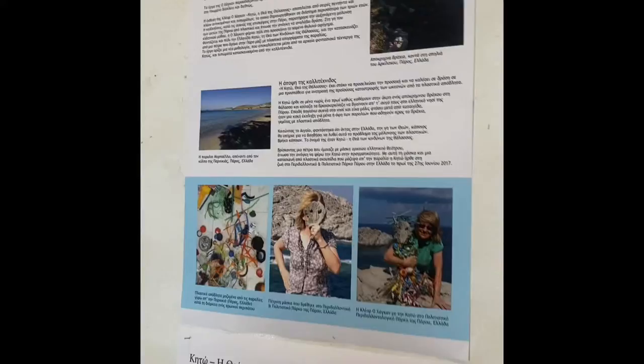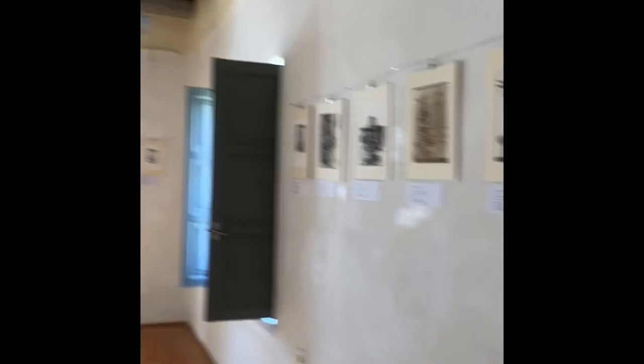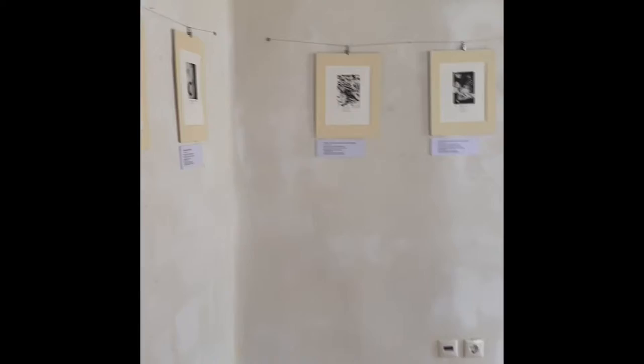We have the story in Greek, English, and French. It's a beautiful, beautiful space. And it was a Venetian palace.